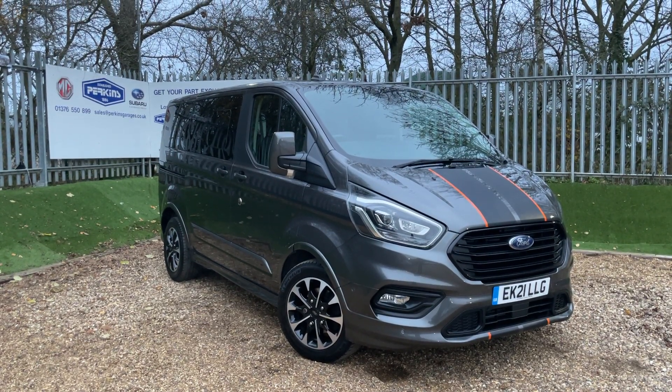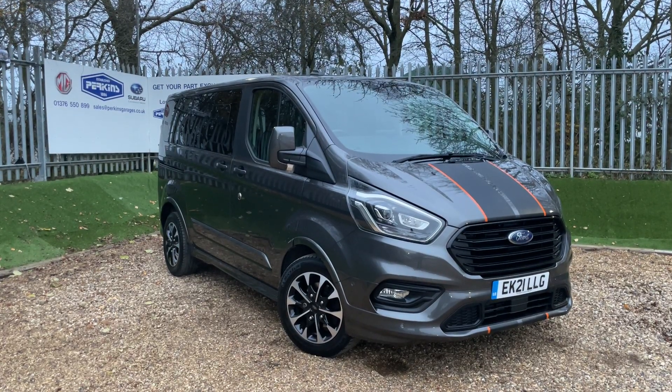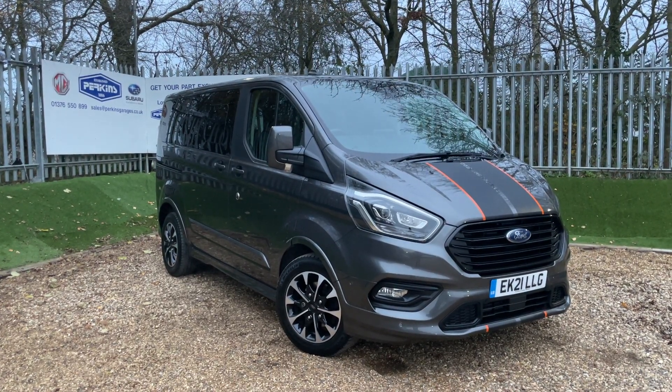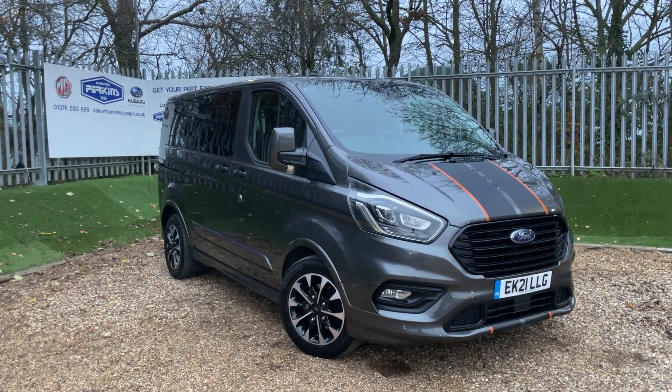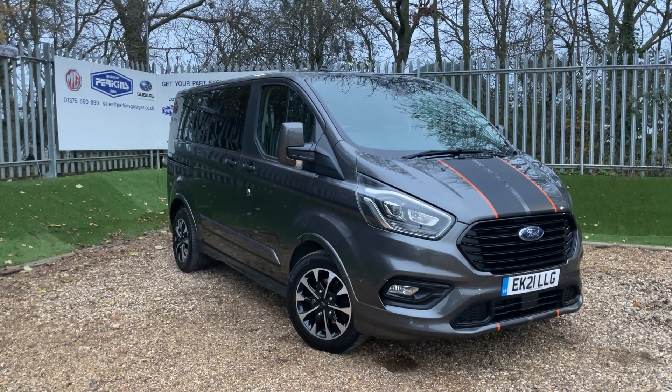Good evening and welcome to the Perkins Garage's YouTube channel for a Ford Tourneo Custom Sport walk-around video. Before we get started, if you are enjoying our content, hit the subscribe button and never miss a moment of our content ever again.